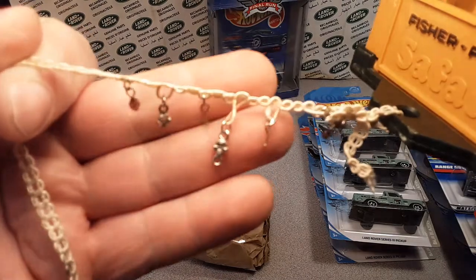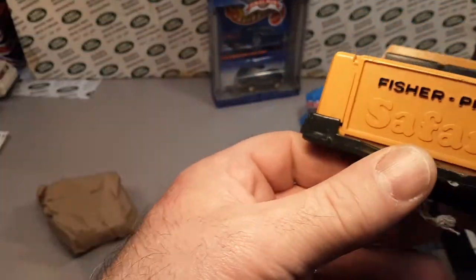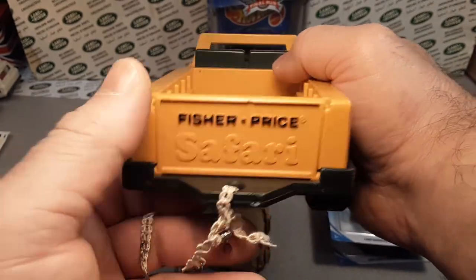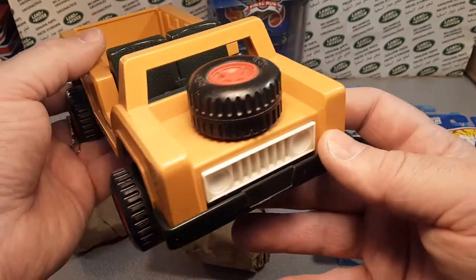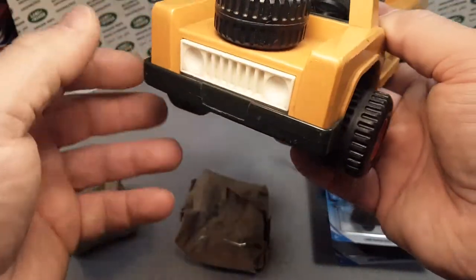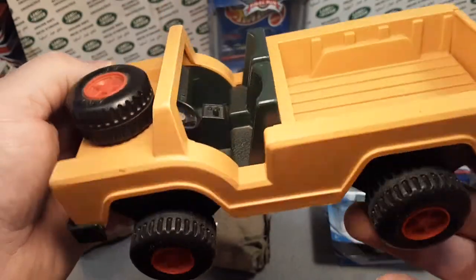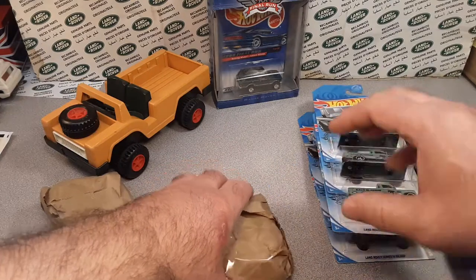We got a nice custom little tow bar bracket — looks like it makes a tow hitch there. Pretty cool. Oh, it's a Fisher Price Safari! Well, we'll put that in the old collection. Look at that — that's Fisher Price's version of a Land Rover. That's pretty cool. Neat. I don't think I have something like that.